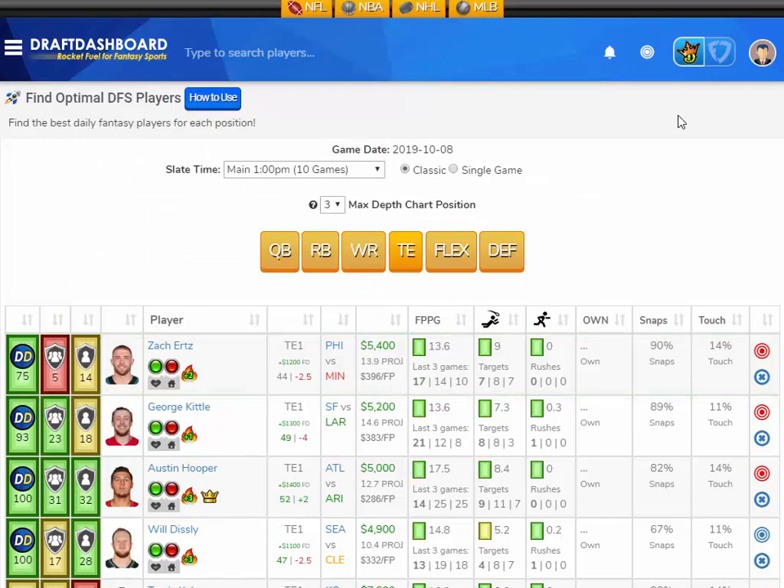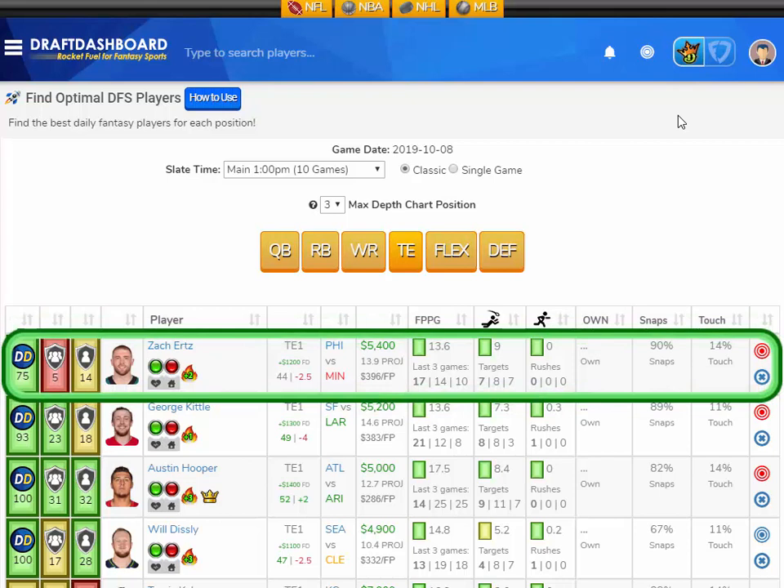Week 6 DraftKings and FanDuel, first look at the tight end position. There are only a few tight ends I want to play this week. Starting at the top, I like Zach Ertz from the Philadelphia Eagles playing the Minnesota Vikings, who have a good defense overall but are only middle of the pack defending opposing tight ends. Zach Ertz has averaged 13.6 fantasy points per game on the season, scored 17 fantasy points last game off of seven targets, and is averaging nine targets per game. He's on the field for 90% of the snaps and touches the ball 14% of the time. He's projected at 13.9 fantasy points in week 6 at $5,400 DraftKings salary and $1,200 more on FanDuel. I like Zach Ertz here versus the Minnesota Vikings.